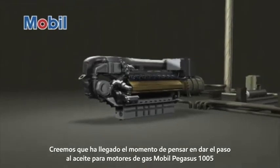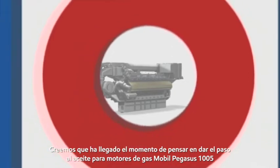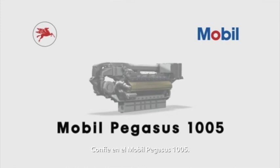We think it is time to think about making the move with Mobil Pegasus 1005 gas engine oil to help take productivity to the next level. Trust in Mobil Pegasus 1005. Unleash the productivity.